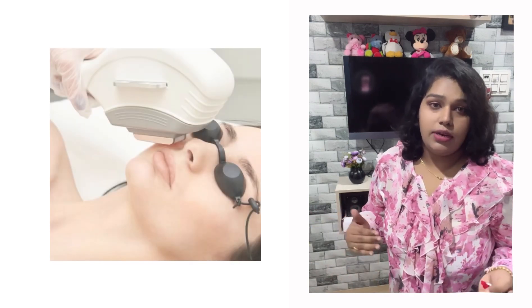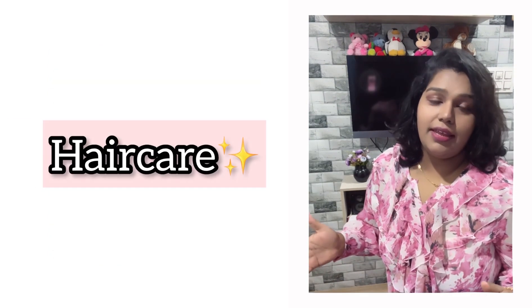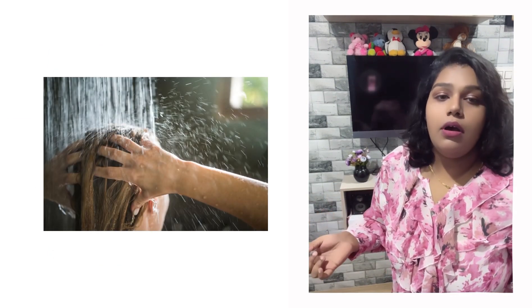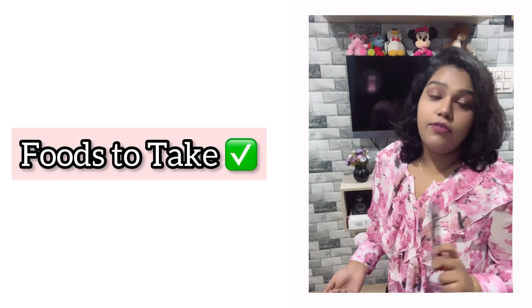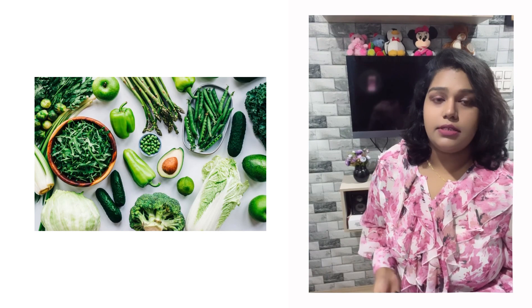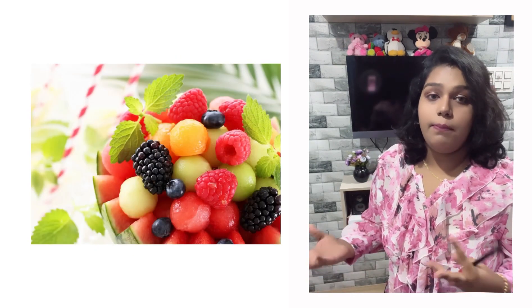For facial hair reduction, when you start to correct your hormones, the growth will start to reduce, and then you can opt for laser hair reduction. For hair care, wash your hair regularly, use a mild shampoo, and keep your scalp and hair clean. Ultimately, the food you take is going to nourish your hair from within. Foods that help with PCOS include green leafy vegetables, fruits, avocados, olive oil, berries, and lentils.